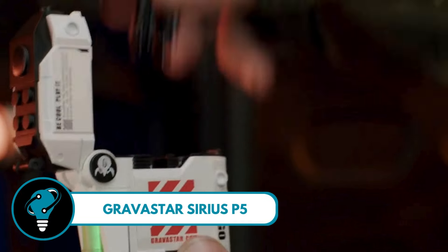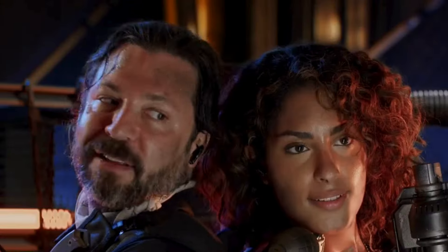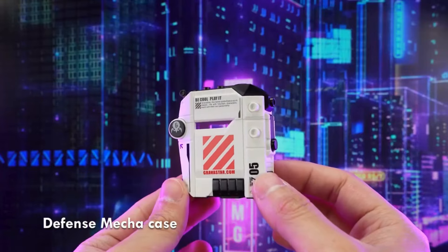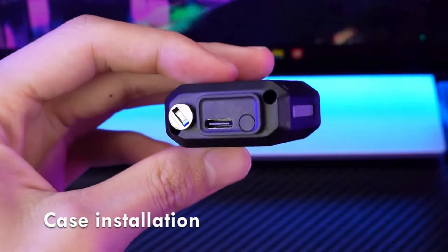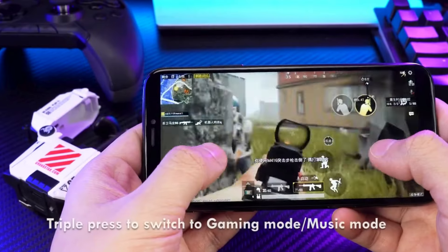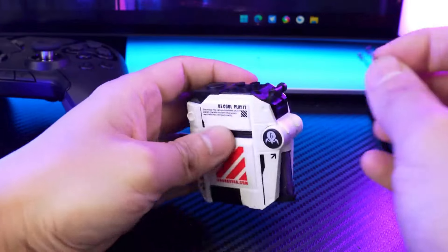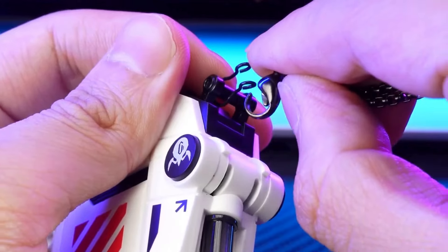Gravistar Sirius P5 — crafted with precision, the defense armor of these earbuds is made from sleek zinc alloy, ensuring durability with a touch of elegance. Each pair comes with a stylish necklace, transforming your earbuds into a fashion statement. The Sirius P5 boasts a lightning-fast and stable connection, perfect for your on-the-go lifestyle. Dive into gaming mode with 48-millisecond low latency for pinpoint movements, or switch to music mode and revel in clear, natural vocals with concert-like acoustics.